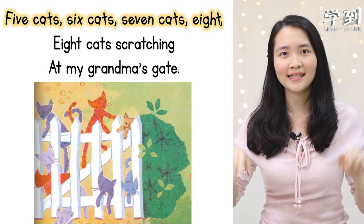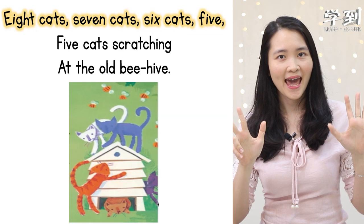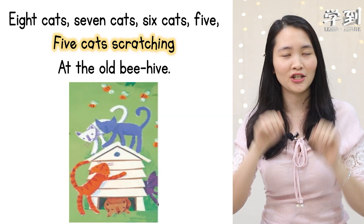Eight cats, seven cats, six cats, five. Five cats scratching at the old behind. Four cats, three cats, two cats, one. One cat napping in the non-stay sun.